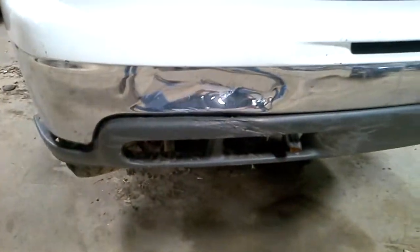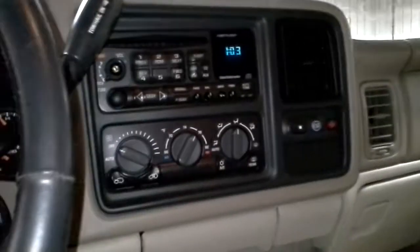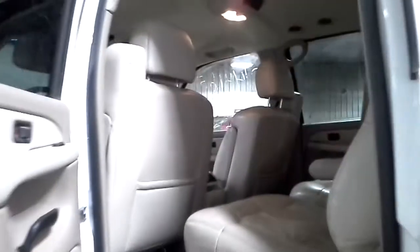Bumper damage. These other seats. Missing the knob on the radio. Second row buckets. Third row seat was removed. Bumper damage.